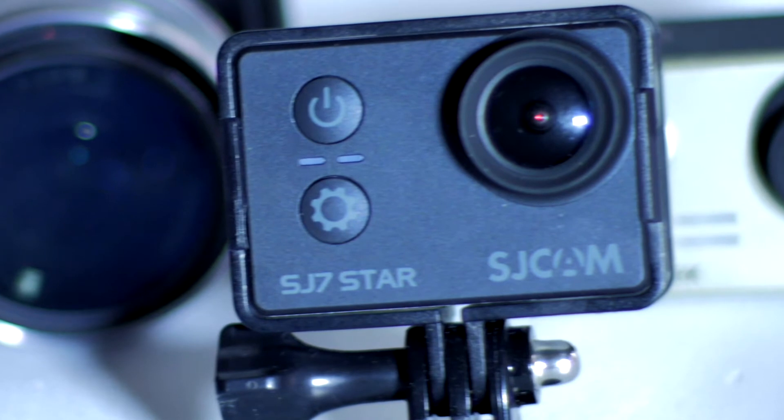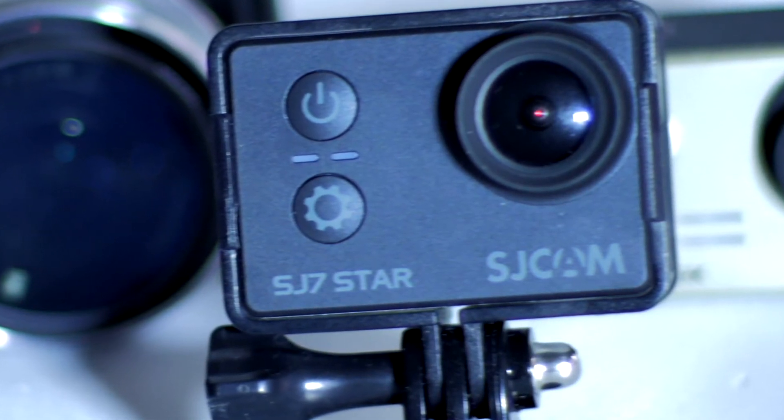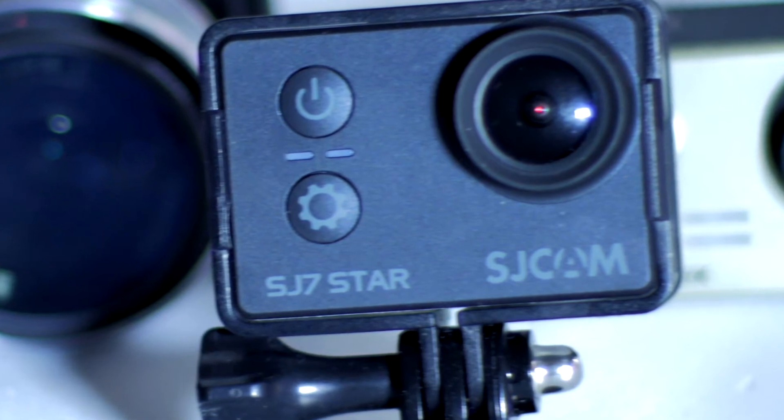SJCAM is always testing these cameras, updating the firmware. So it's definitely a winner in my book.